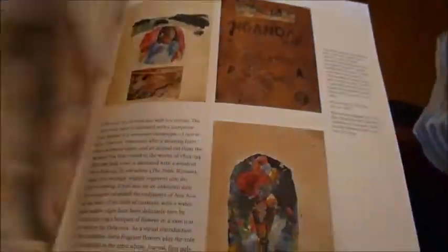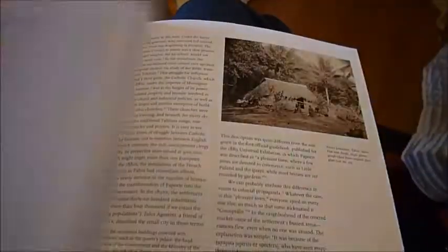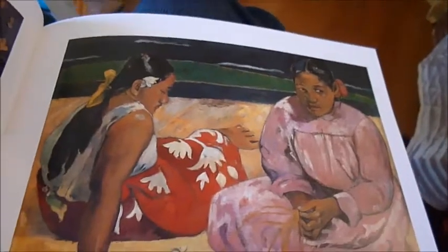It was produced to trace the art Gauguin painted as late as the 1880s in Brittany, and the carvings and paintings he made while living in Tahiti and during his last years of life at the Marquesas Islands.